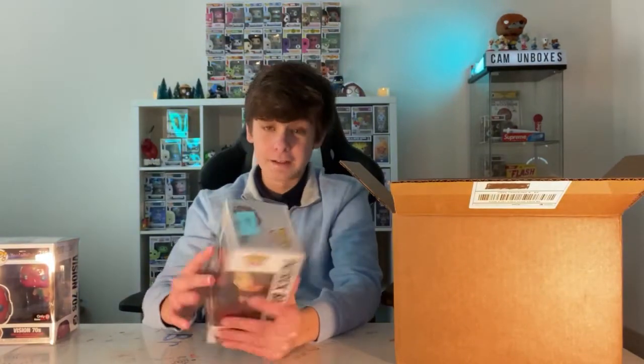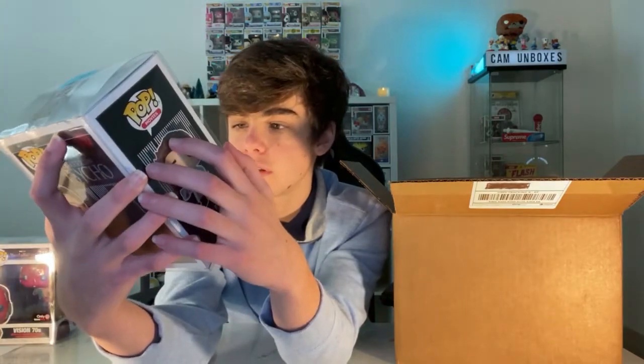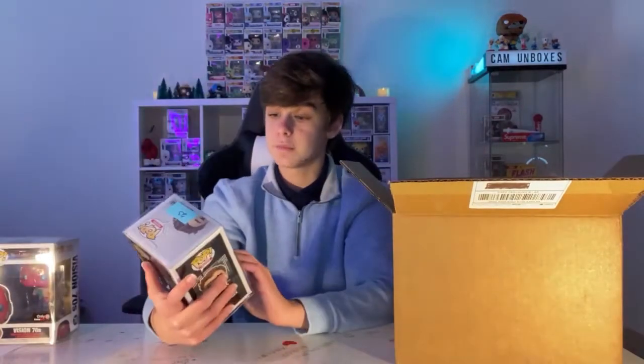I got the Patrick Bateman chase from American Psycho! Wow, I got another chase from this company — this is crazy! I've maybe seen this pop before but I'm not sure it was worth much. The chase sticker is on the cardboard, which is interesting. As you can see there's blood on the actual figure, which is awesome. My second chase from this company, and both chases I've ever pulled were from Poptopia, which is crazy.